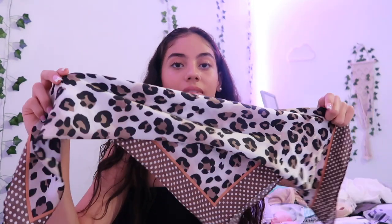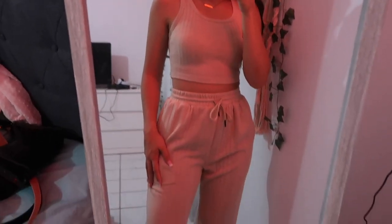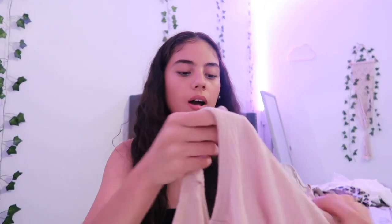Next up I got this bandana — it's a leopard print and it's so cute. It feels really nice and really soft. Next up I got a tank top and joggers set in nude. I think it was like 23 dollars. It's also kind of see-through.